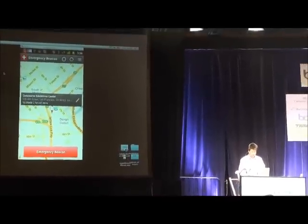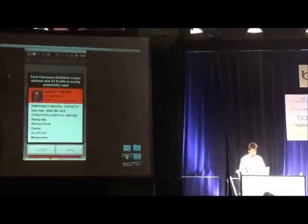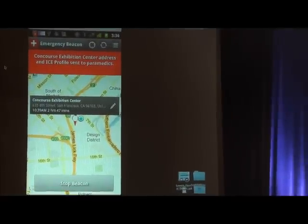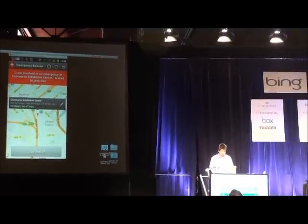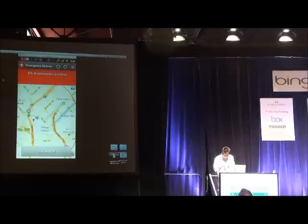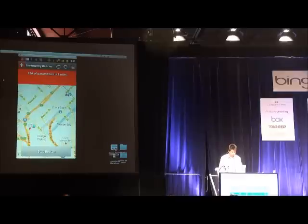With just two button taps, he's able to summon an ambulance instantly. He just sent an emergency beacon to a nearby ambulance with his exact location. He didn't have to manually check in at all because our app kept his current location up to date persistently in the background. The app also provides important updates such as the ETA of the paramedics as well as the location of the ambulance, which you see in the upper right corner.